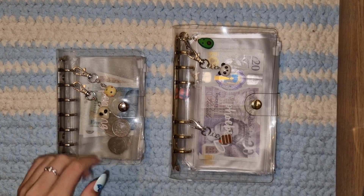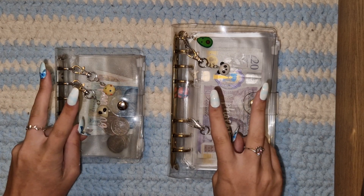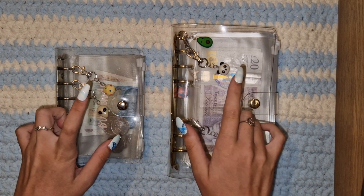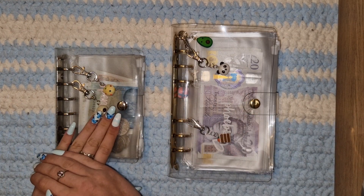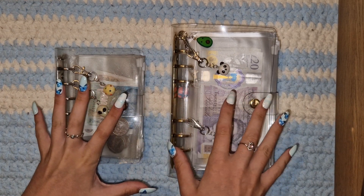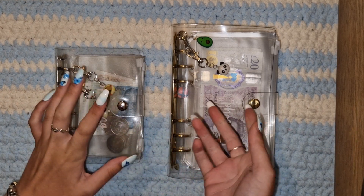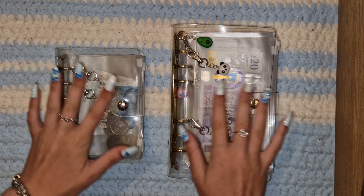Hello, welcome or welcome back to Budget with Mads. This video is going to be my first cash stuffing of July. With the dates that I get paid for my second income, July's first cash stuffing is actually going from the 20th of June to the 3rd of July. So it's like barely July, but yeah, those are the dates anyway.